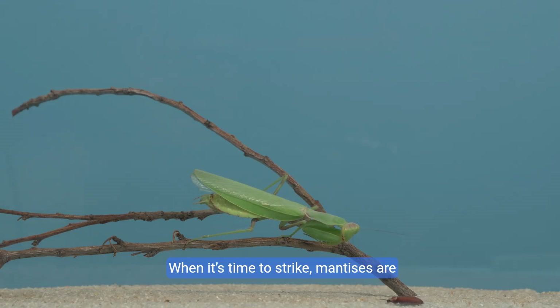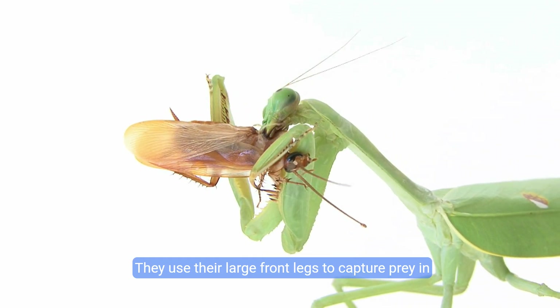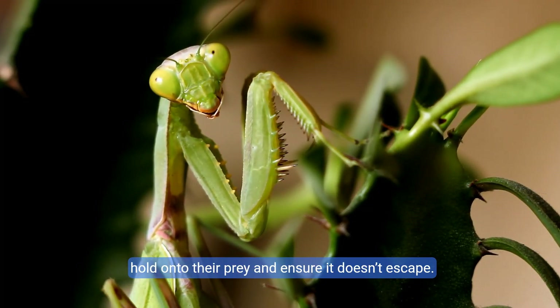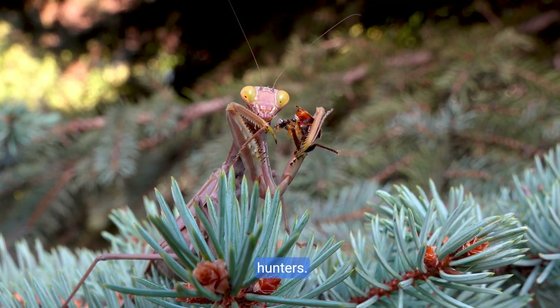When it's time to strike, mantises are lightning fast. They use their large front legs to capture prey in the blink of an eye. Their legs are covered in spikes, which help them hold on to their prey and ensure it doesn't escape. This speed and precision make them excellent hunters.